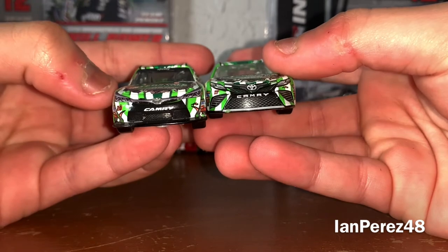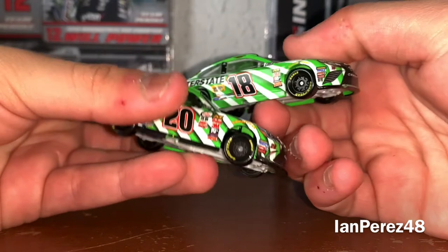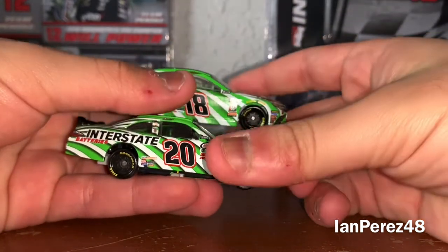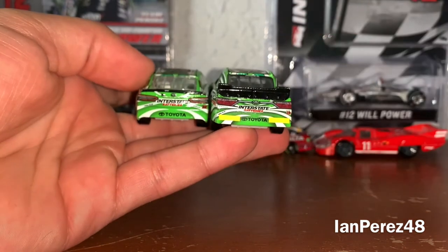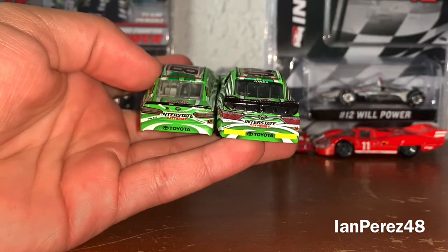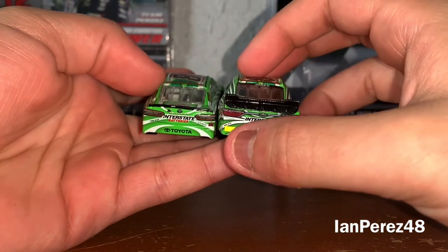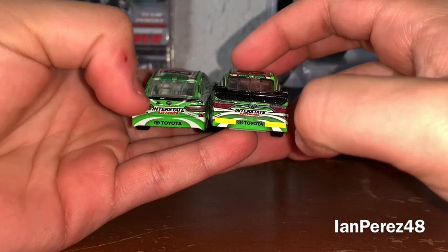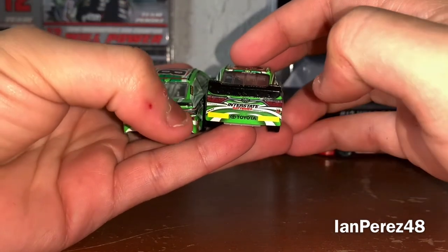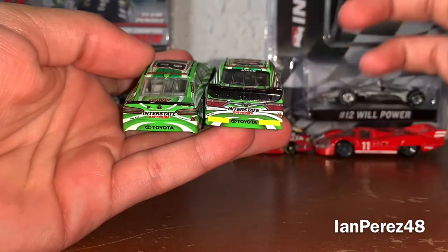Car numbers: 20 and 18. Joe Gibbs Racing logo on both, on the same side to the left. Interstate Batteries on both. At the rear bumper you've got the Bible verse John 3:16. Toyota on both. Jones has Ricky Stripes. 18 on this part and 20 on this part — actually Kyle Busch has two Bible verses.